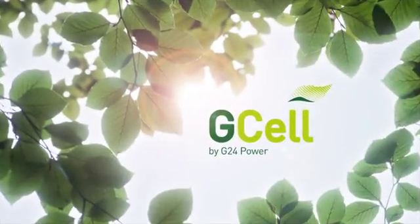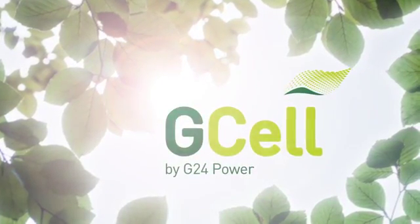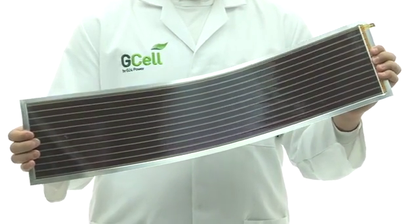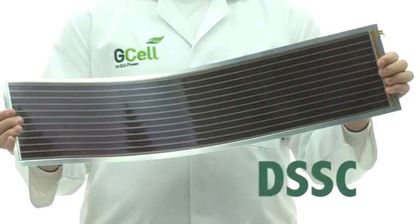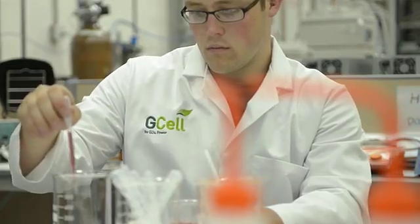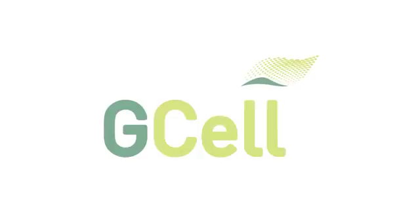G-Cell converts visible light into electrical energy. It's the closest mankind has come to mimicking photosynthesis. G24 Power is the world leader in the design and manufacture of dye-sensitized solar cells. We have taken DSSC technology from the laboratory into mass production. In homage to its inventor, Professor Michael Grätzel, we've named it G-Cell.